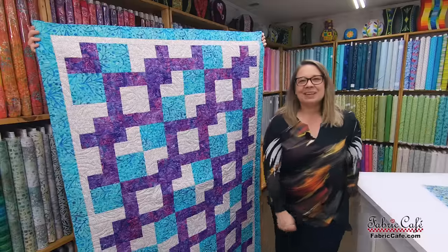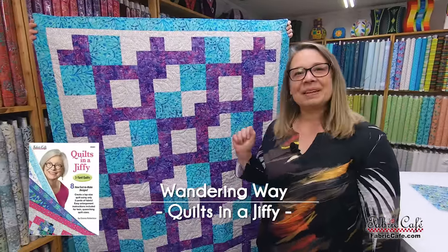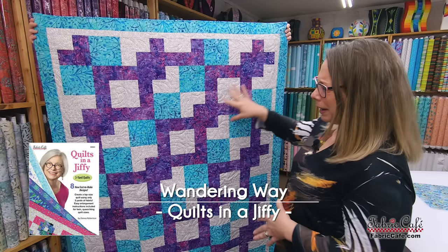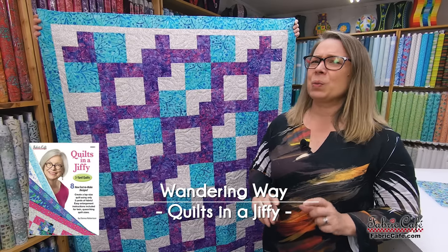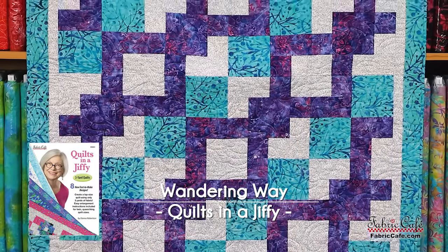I think we've got just the thing to do with your sea glass fabric. The pattern we've chosen for you, Karen, is Wondering Way. I really like this pattern and I think it's one of our hidden gems here at Fabric Cafe. We don't use it as often as we ought to because it's got some great movement and great contrast. I think this is going to work perfectly for your fabric. Let's put it on the table and step through some reasons why I chose Wondering Way.